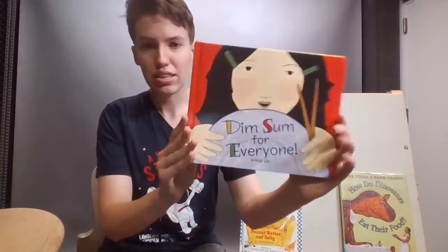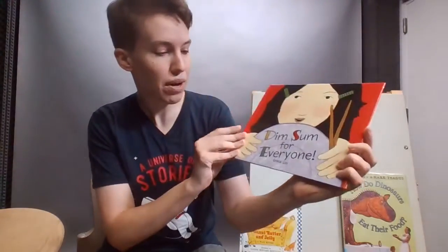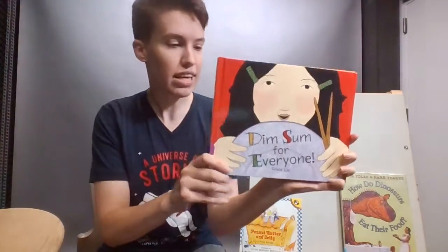Now we have this very cool book. It's called Dim Sum for Everyone, and it's by Grace Lin.